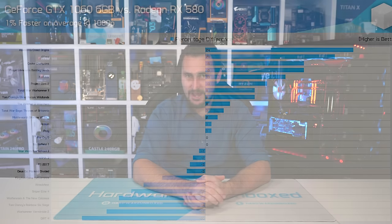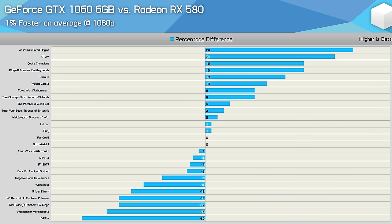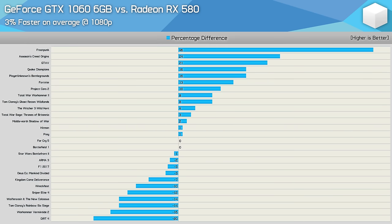Then the following year in 2018 we retested with another 27 games, half a dozen of which were new, and the GTX 1060 6GB came out 1% faster on average — or technically 3% faster if you include Frostpunk, which was a massive outlier.